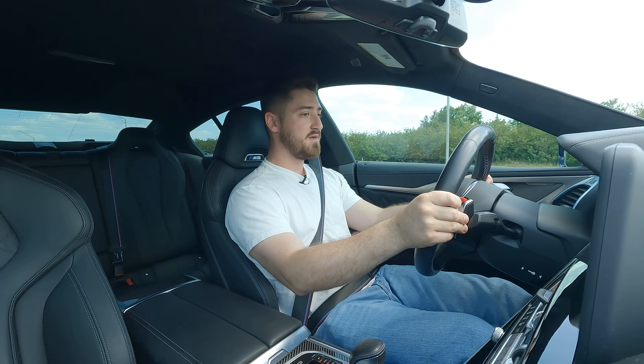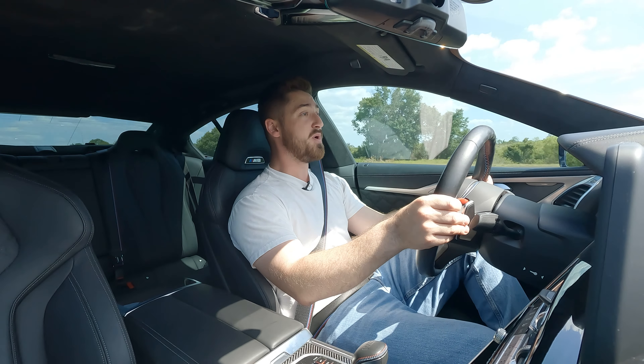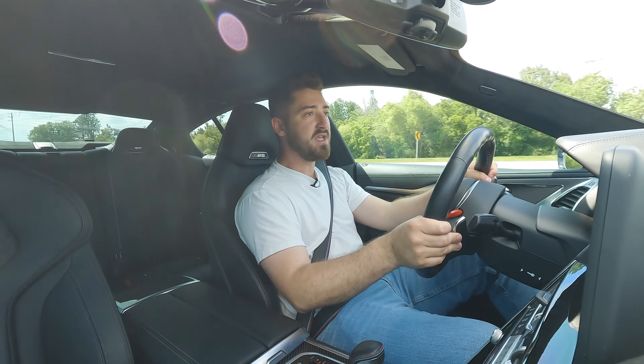That's the thing about the M8. You get a comfortable drive, but with just putting your foot down, you unleash the power of the gods. It's ridiculous. The amount of torque that this thing has is unbelievable — you just get off the line so quickly. This one is mated to the eight-speed ZF transmission.